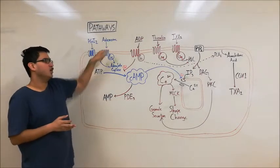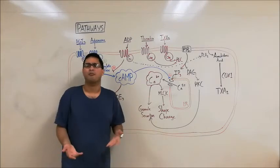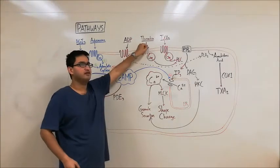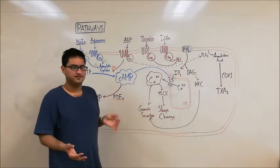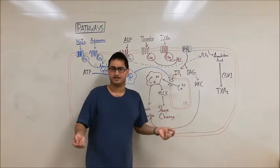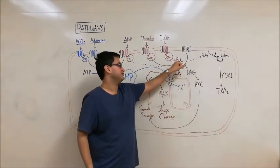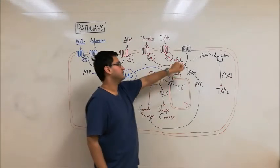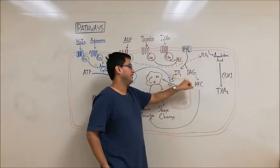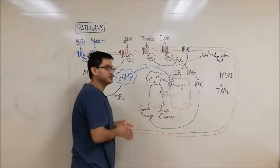Now let's talk about the molecules that promote platelet activation. We have three molecules and signaling pathways: ADP, thrombin, and TXA2, or thromboxane A2. Thrombin and TXA2 both act through Gq-GPCR signaling. When these molecules bind to their receptors, they activate the enzyme PLC, or phospholipase C. This enzyme cleaves PIP2 — a phospholipid found in platelet membranes — into DAG and IP3. DAG activates the enzyme PKC, which leads to granule secretion.